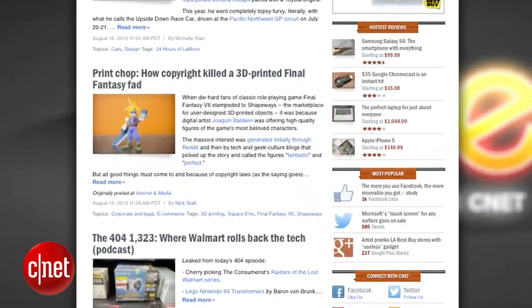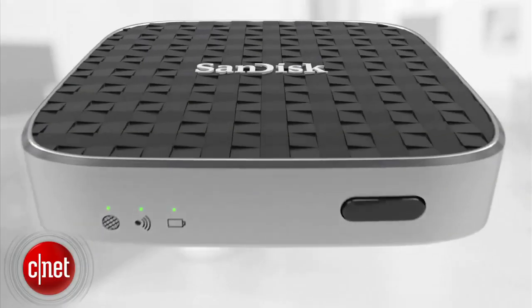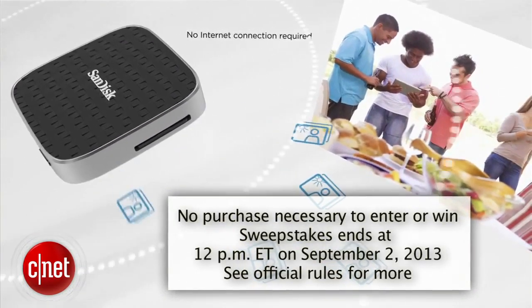Hey guys, thanks for watching the show. As always, you can find all these new stories at CNET's Crave blog at crave.cnet.com. Check out this week's Crave giveaway — this week Crave is giving away two tiny Wi-Fi mobile storage devices from SanDisk. Store and stream your content across multiple mobile devices. Go to the blog and enter to win.